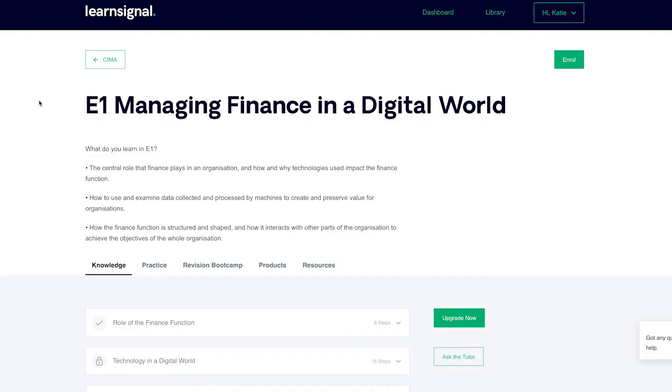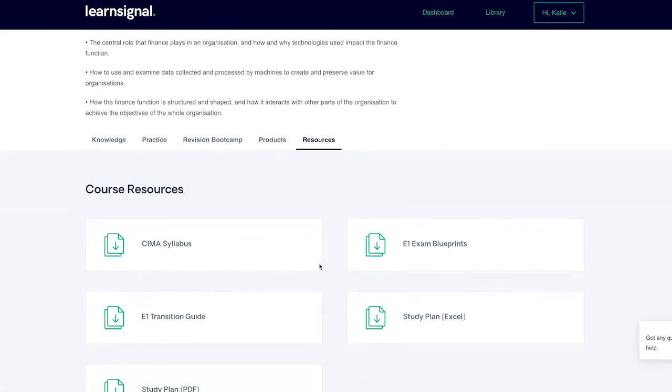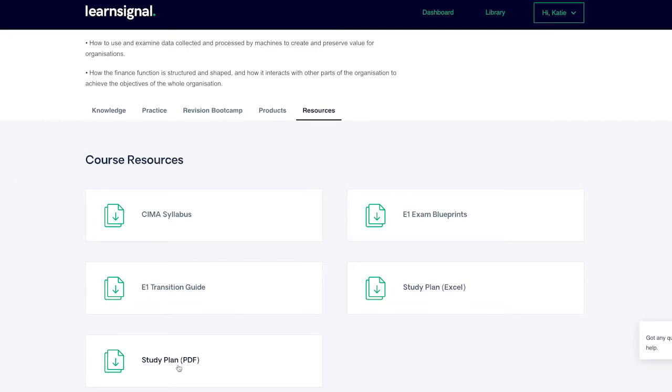To pass your exam in the simplest, most effective way possible, follow these five steps to success. Step 1: Download your free interactive study plan to guide you through your studies.